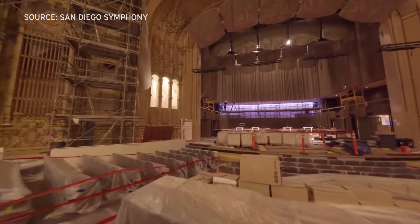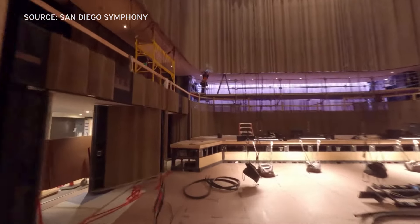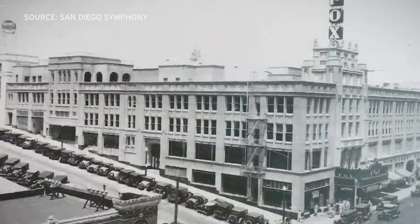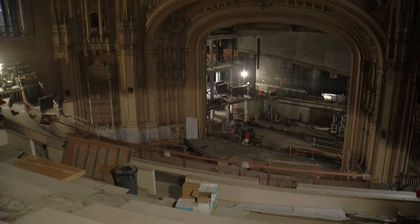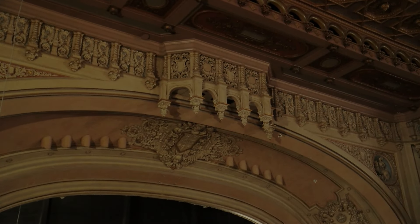Why is the newly renovated hall opening nearly a year after its first announced opening date? It's worth remembering that what now looks like a high-rise called Symphony Towers is built above and around the old Fox Theater. When you take on an extensive renovation of a 93-year-old building, there are going to be unexpected challenges. Renovation of an old building is always more challenging than building a new building, because you have to deal with the surprises and the design that reveals itself from the original building along the way.